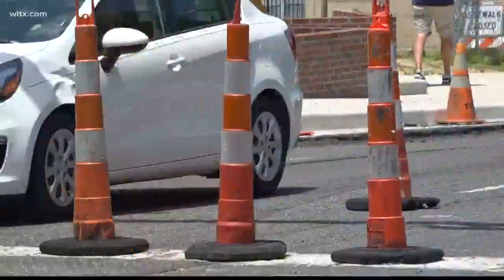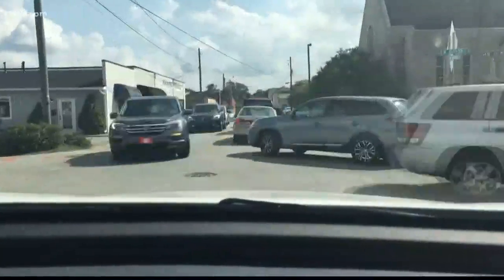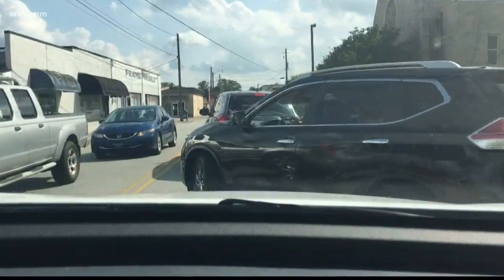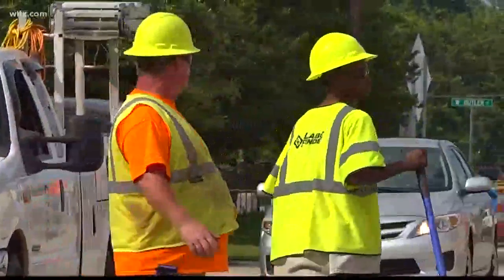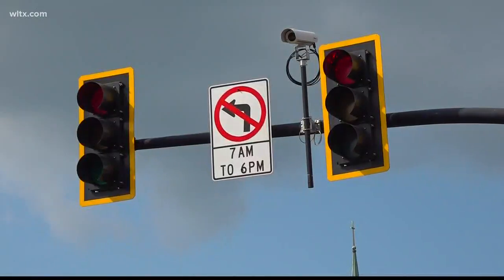And it's operating just like we envisioned it would. Steve McDougall is the mayor of the town of Lexington. The beautiful thing about this one-way pair system is you can get in and out of it at six different intersections. So if you're going in one direction and you don't want to be in that direction, you can easily get out of the one-way pair. I would ask that people be patient. Construction is very ugly, but once this is finished, it's absolutely going to be beautiful.